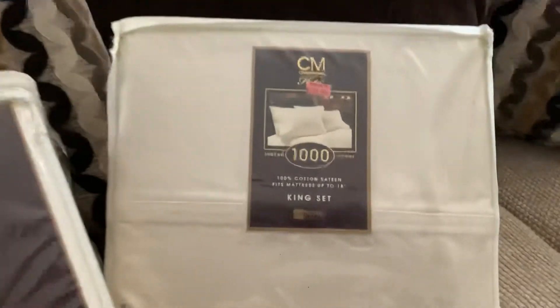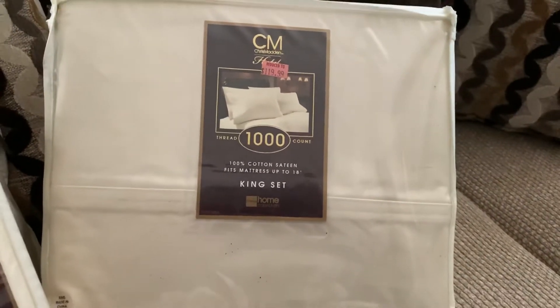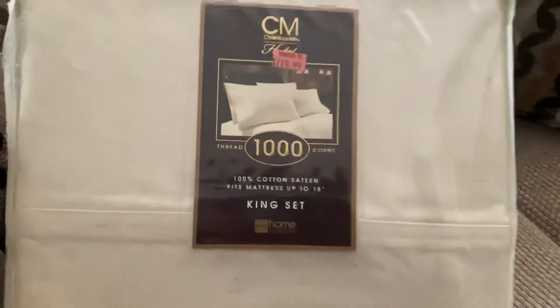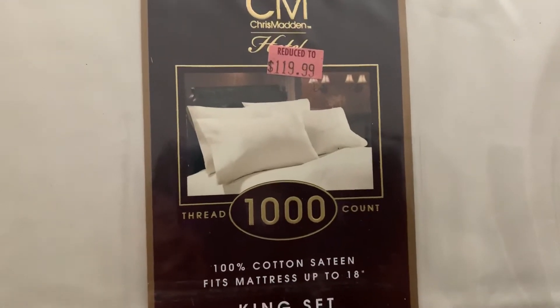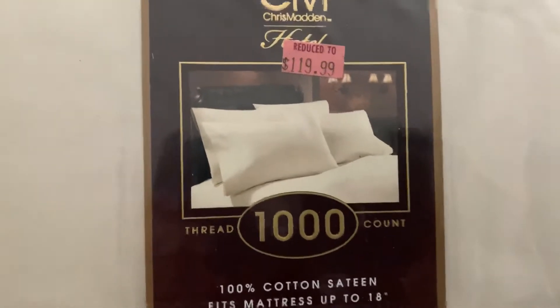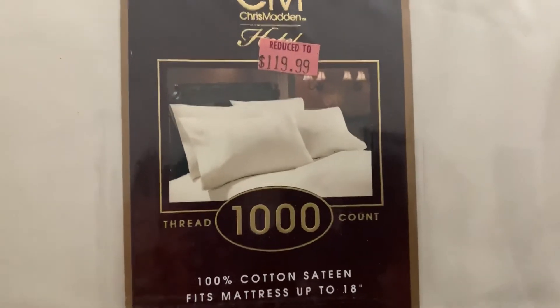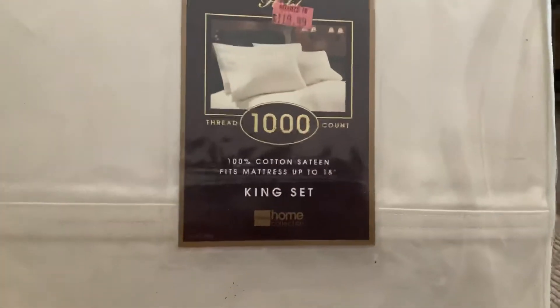Just remember, anytime you hear about those coupons at your local JCPenney's, you never know what excellent deals you're going to get. It was reduced down from $240 to $119, and then when I got it, it was $19.99. I used my $10 JCPenney coupon, making them exactly $9.99 each for a king-size set.